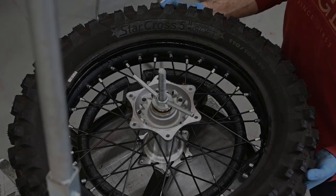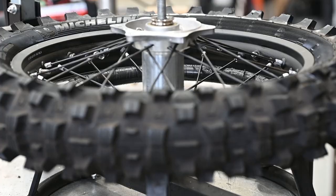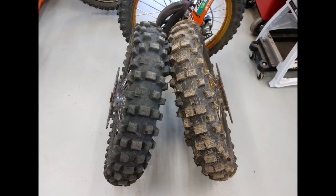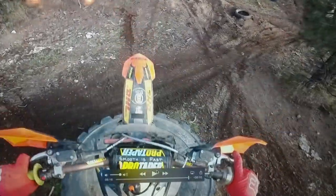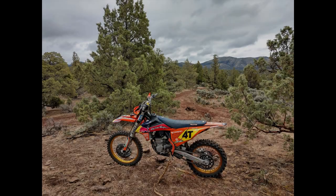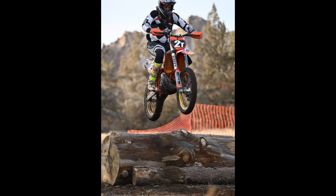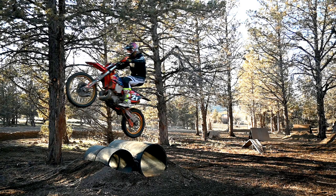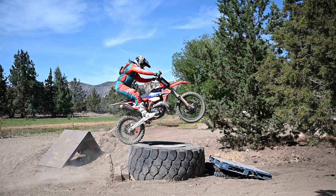First thing I do is mount each tire to different wheel assemblies so I can swap back and forth for a back-to-back comparison, whether it's on the trail or here on my tracks. Next I ride local trails that have a relative diversity of terrain. Keep in mind I live in central Oregon, so it may be hard to find deep mud here. At home I have a couple of practice areas with rocks, enduro cross type obstacles, and trail type obstacles.